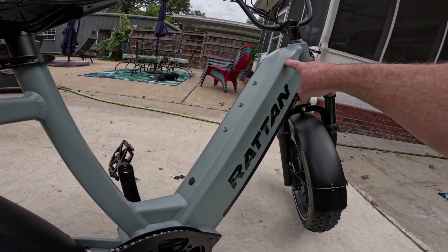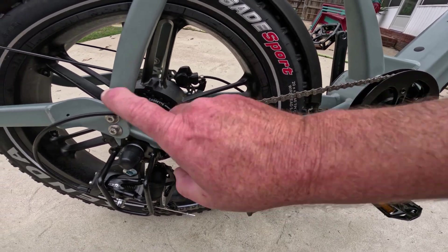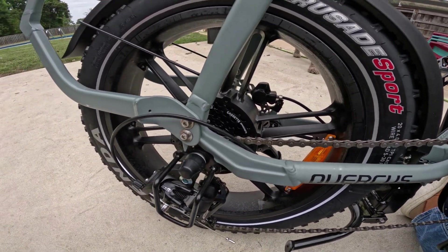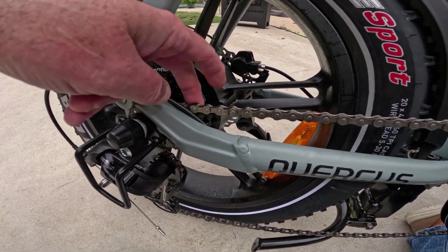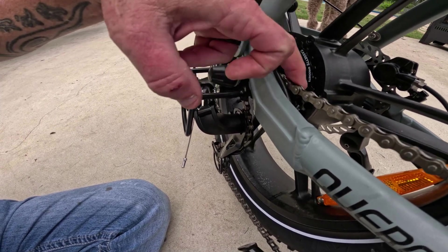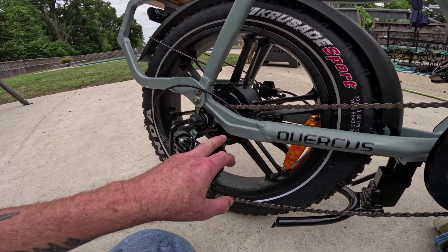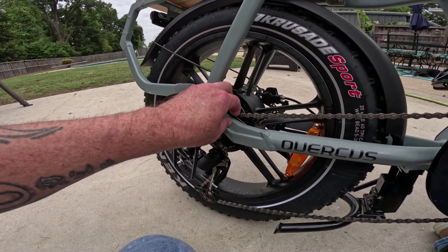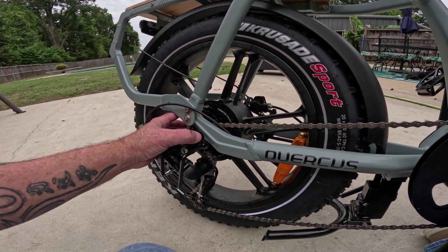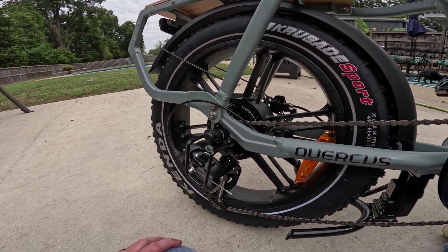The derailleur cable routing is excellent engineering. The cable comes down the front, goes inside the tube, behind the battery, through the controller box, out the arm, and loops around down to the derailleur. The only issue is the cable exits very close — maybe an eighth to a quarter inch — from the chain. Any chain slap could wear through that cable, especially in lower gears like seventh and eighth. I'll probably re-route it and zip-tie it further away. It's an easy fix, not a major flaw.